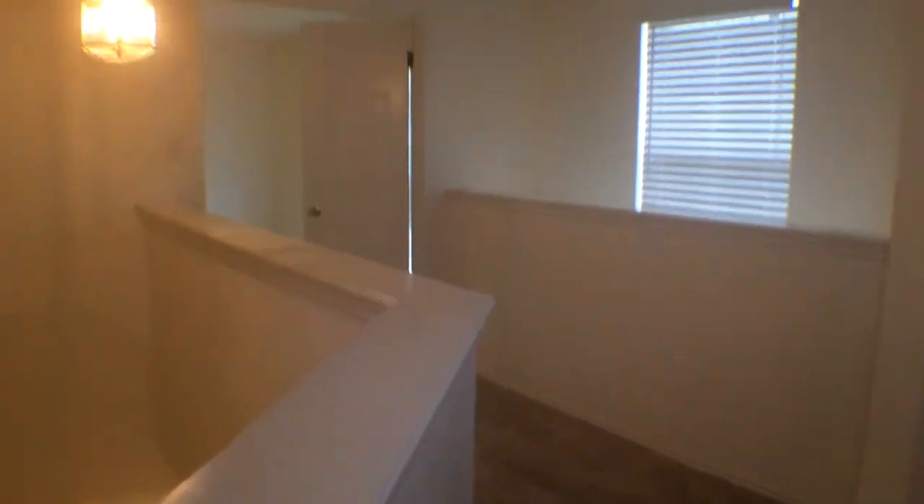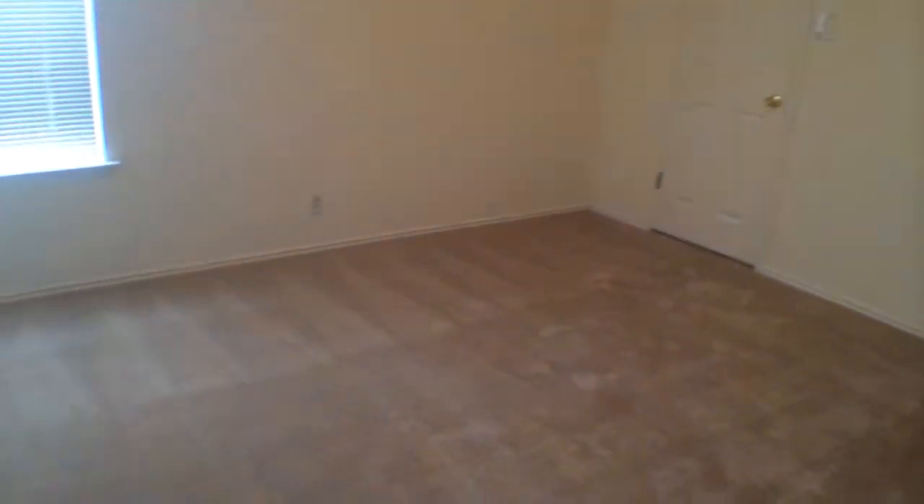We're panning real quick so you get an idea of the layout as soon as you get upstairs. Let's check out this bedroom first — nice clean carpet, nice neutral color. Let's check out the nice walk-in closet. Lots of space, lots of storage area.